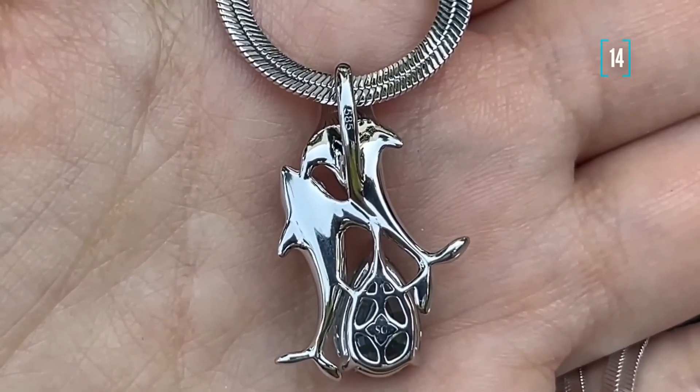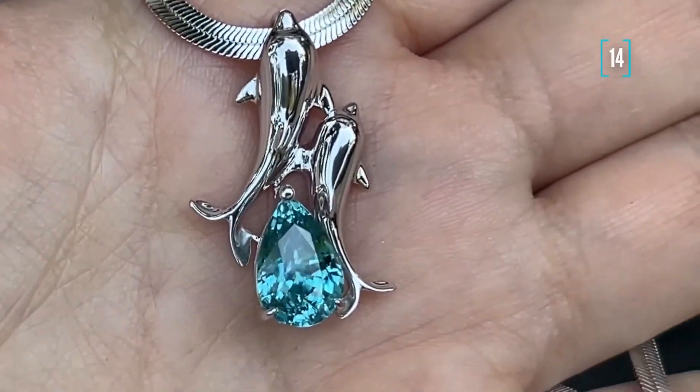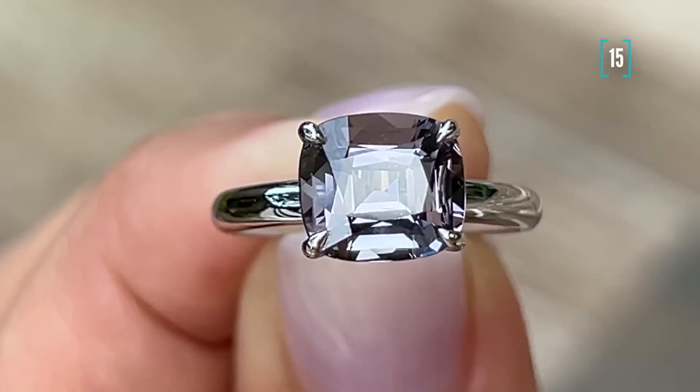So that's it for today. If you enjoyed any of the jewelry pieces and would like to make your own, just look up the WhatsApp number under this video and I will guide you through the process. Take care and goodbye!